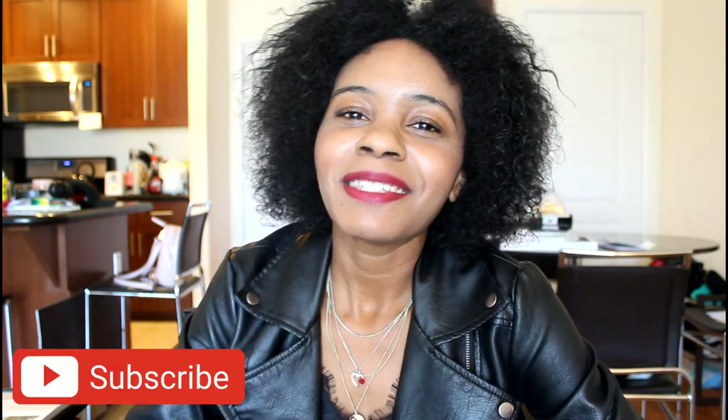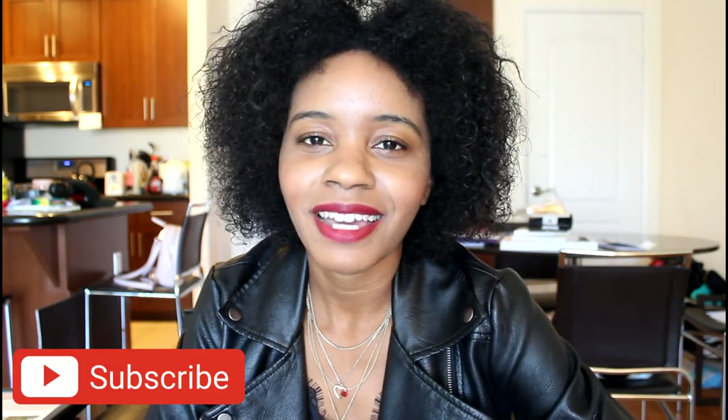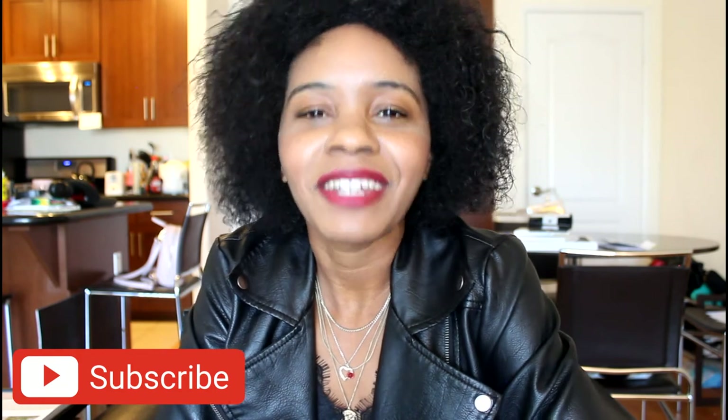That is everything I have to show you guys. I hope you enjoyed this video. I had a lot of fun making it and sharing the stuff I got with you guys. Comment down below, say hi. If you enjoyed this video, don't forget to give it a thumbs up and subscribe. Stick around because I have lots more content coming your way very soon. See you guys soon, bye.